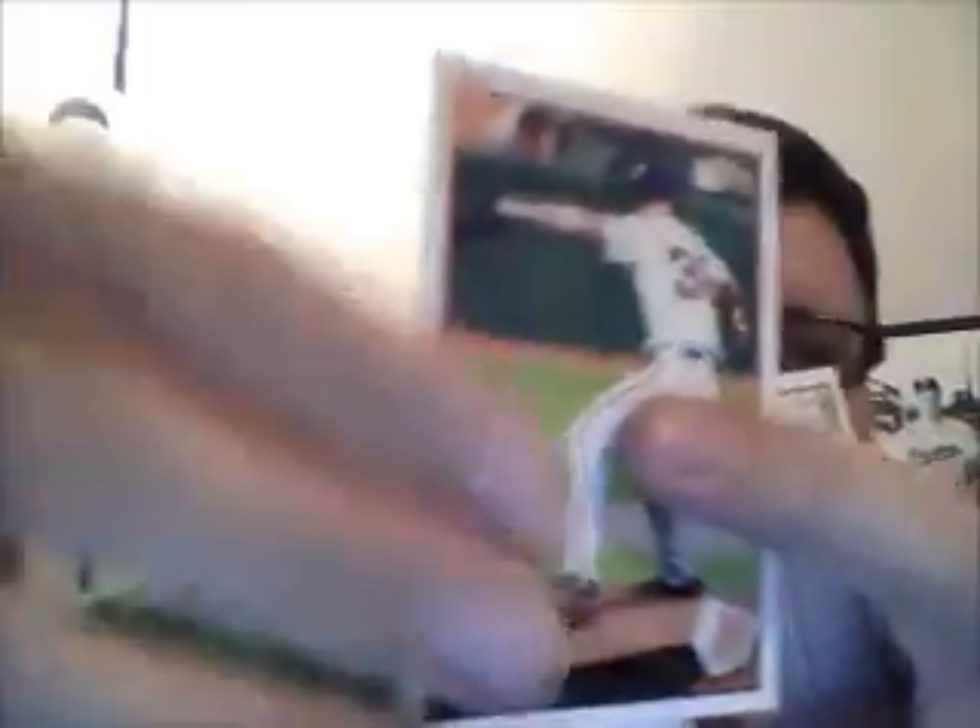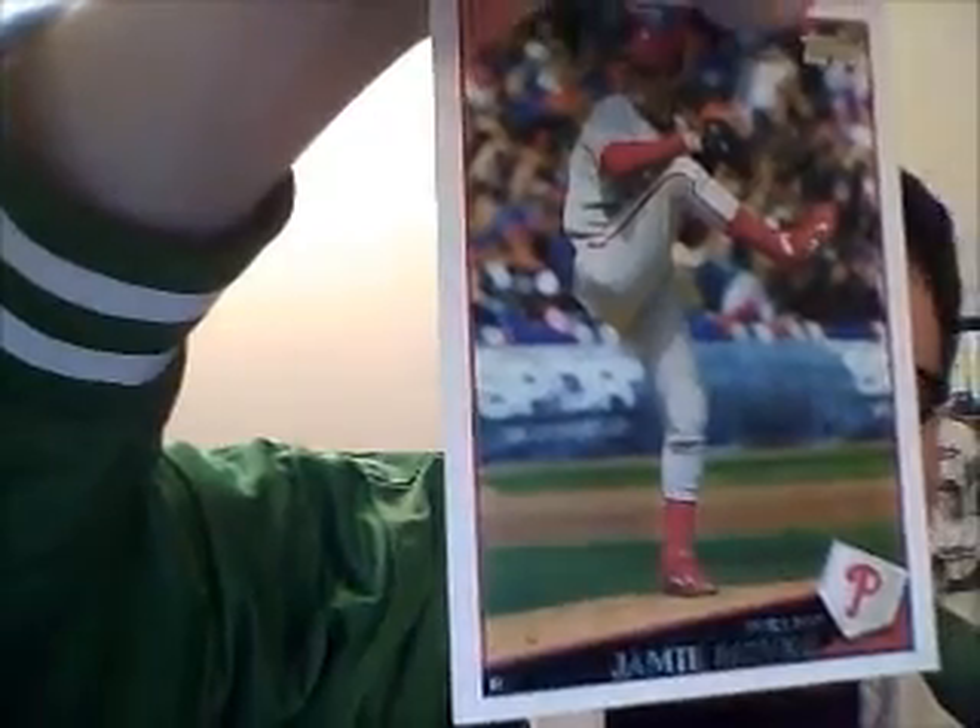Brian Wilson before the beard. Jamie Moyer, who is going to make a comeback.